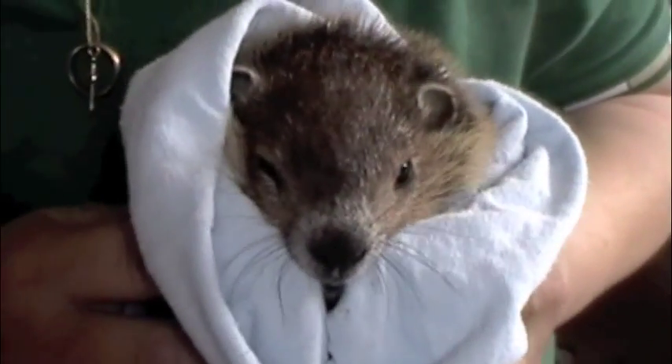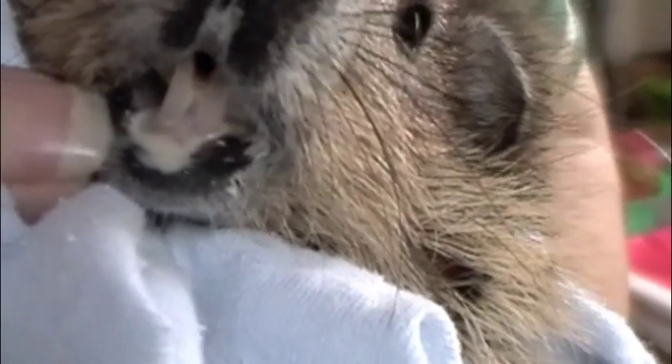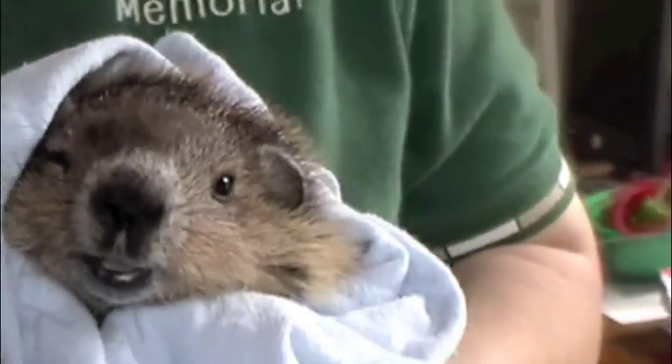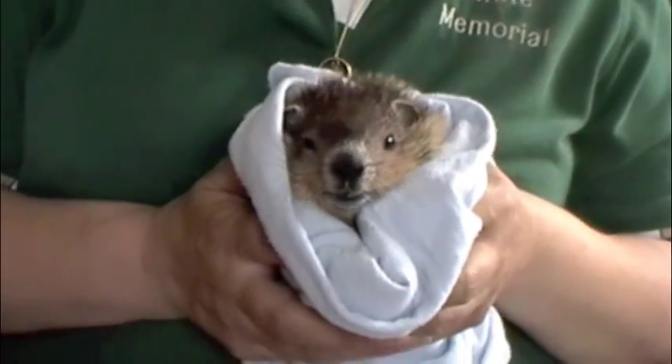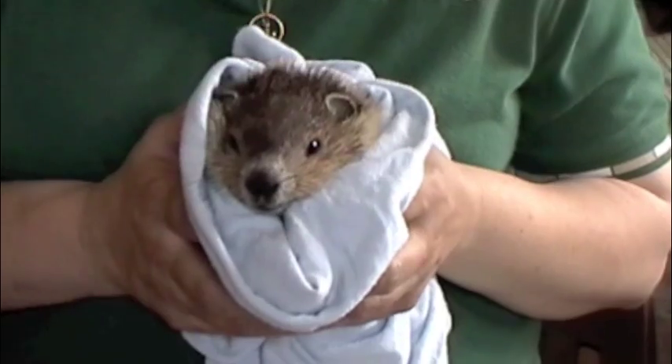They're just such wonderful animals. He's a little guy — unless you have a garden. He's already got some serious teeth in there. Let's get a good look in there. So I wouldn't advise, if you see one on the side of the road, going and picking him up, because they can be very, very nasty animals.